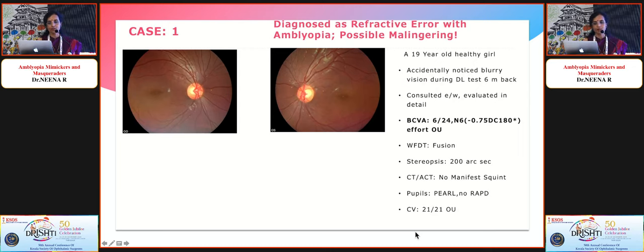Let's look at this case scenario of a 19-year-old healthy girl accidentally noticed to have blurry vision during a driving licence test six months back. She was extensively evaluated elsewhere and told she probably had a refractive error with amblyopia, and even the possibility of malingering was raised because her visual acuity was 6/24 N6, not improving further with glasses or pinhole. When we saw her, she had normal ocular alignment and good binocular vision with fusion on Worth 4-Dot.